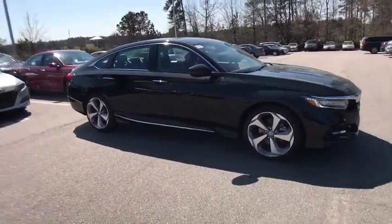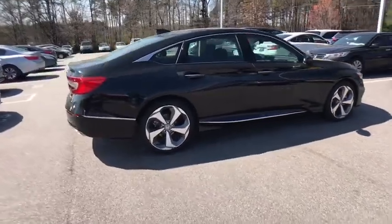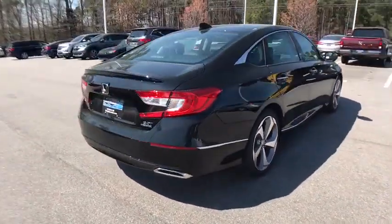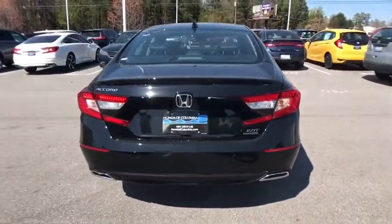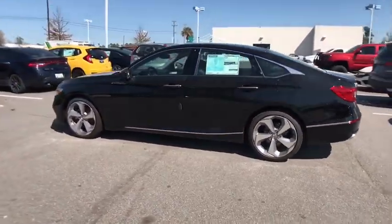2018 Honda Accord — ingeniously simple yet overflowing with luxury and technological creativity. All that and more in the Accord. This vehicle has less than 100 miles. Here are some of this vehicle's great options.